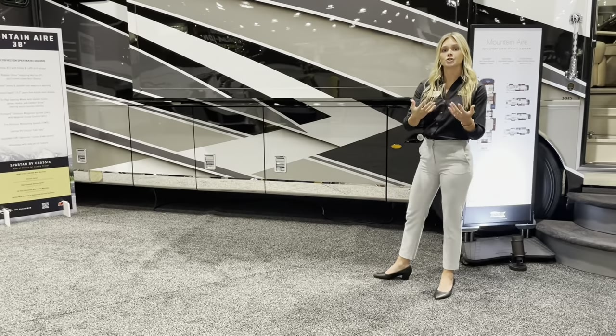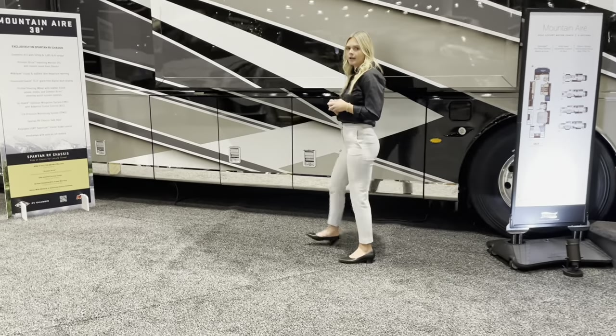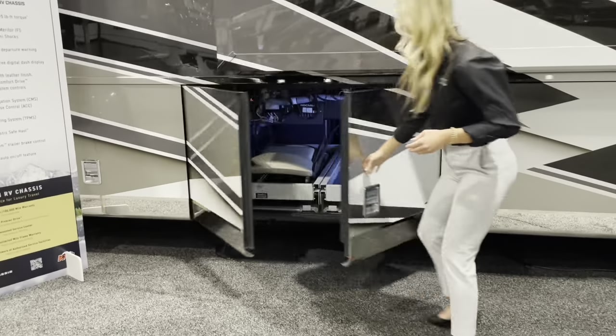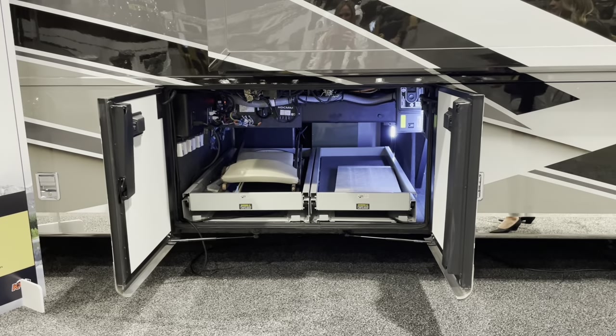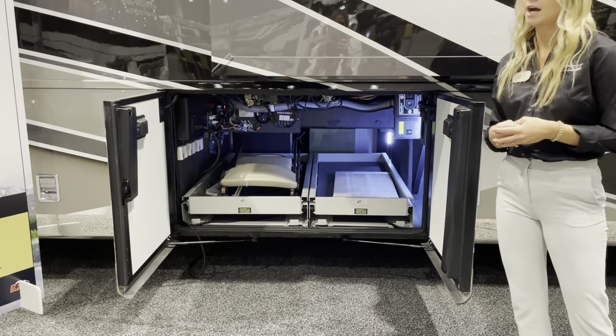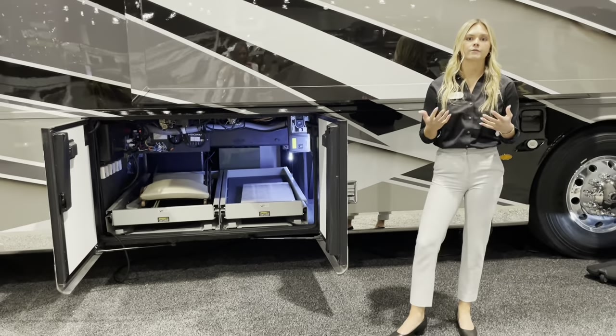New for the 38-foot floor plan on the Mountaineer are butterfly baggage doors, which open up very nice and neat. You'll also see power or non-power trays — those are optioned in when filling out your order form with one of our dealers.